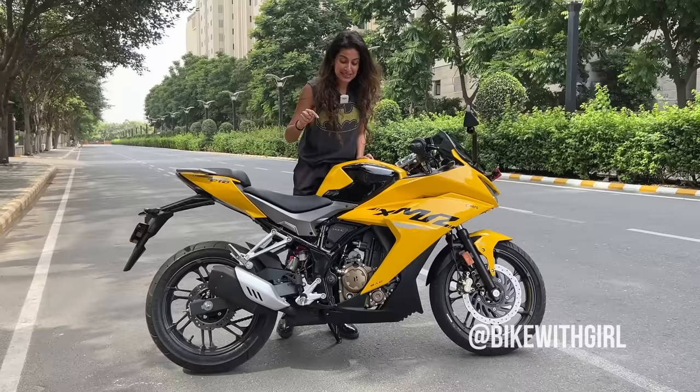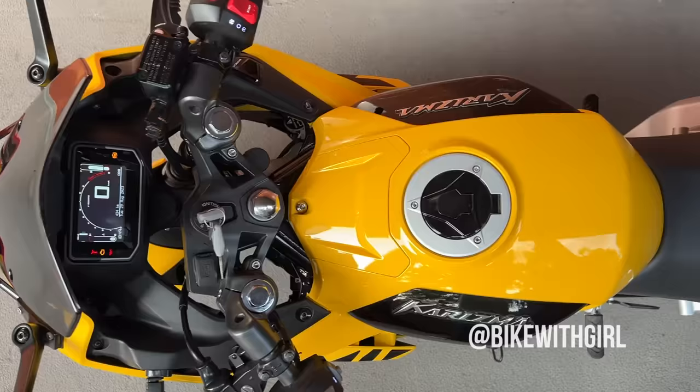This is India's most powerful 200cc motorcycle right now, and it even gets a trellis frame, man. Yeh dekho!